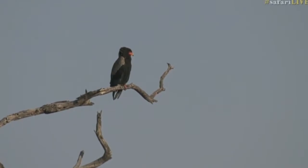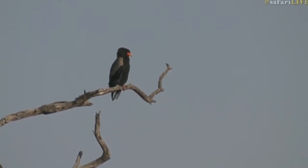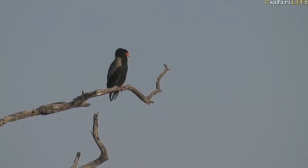Bateleur eagles have got to be one of the most beautiful eagles in the world. This jet black coloration, that big round robust head with feathers that seem to flap in the breeze, and then that red face with that yellow little tip to the beak — and those bright red legs make them very pretty, easy birds to identify.